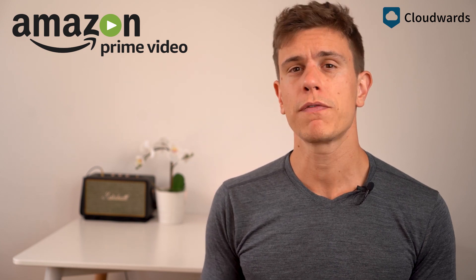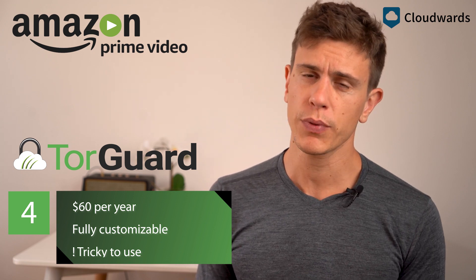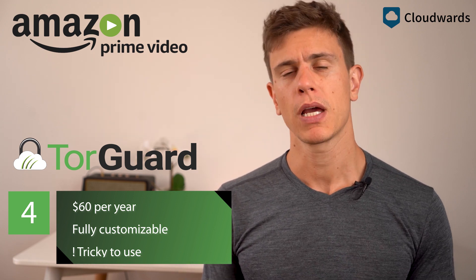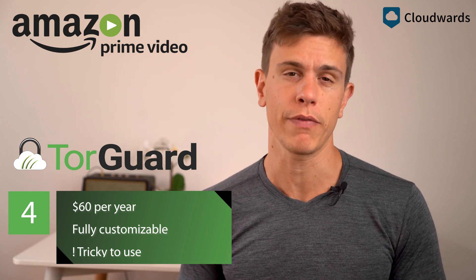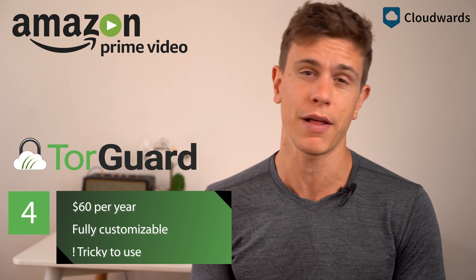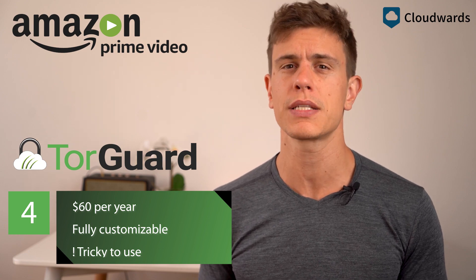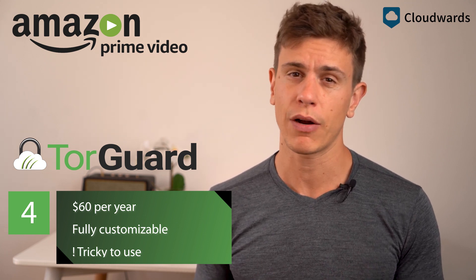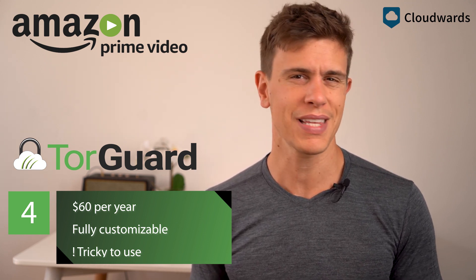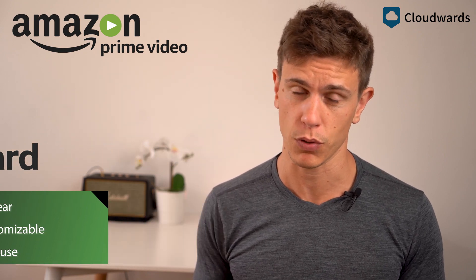At four we find Torgard. Torgard is a great service but misses the top three for two reasons. Firstly, it's tough to use — you need to have a decent understanding of how VPNs work to make the most out of it. Secondly, to get through to Amazon Video, you'll need to buy a dedicated IP address from the service. It's pretty much guaranteed to work, but it does cost a little extra, so bear that in mind.